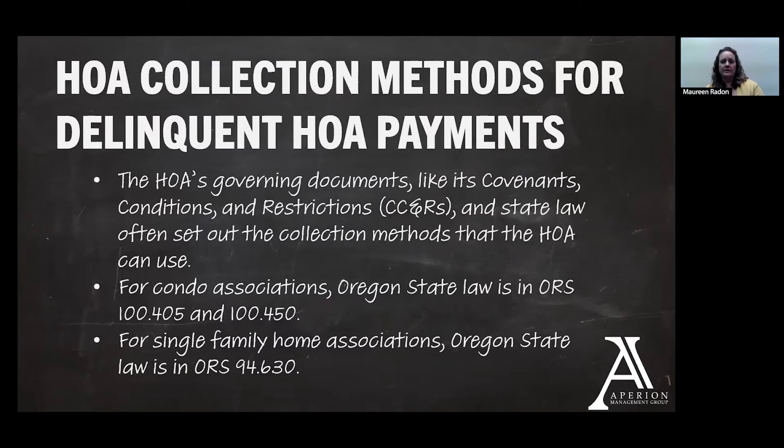Some methods for delinquent HOA assessments — you can always refer to the governing documents like the CC&Rs and the state laws. I think you're all in Oregon, but state law also sets out collection methods available to the HOA. Some governing documents are more specific than others as far as the timeline for collections and the amount that can be collected. If not, there's also state law to refer to for that information. For condo associations and single family home associations, we've given you reference points in here for the sections in ORS that talk about collections for those types of communities.